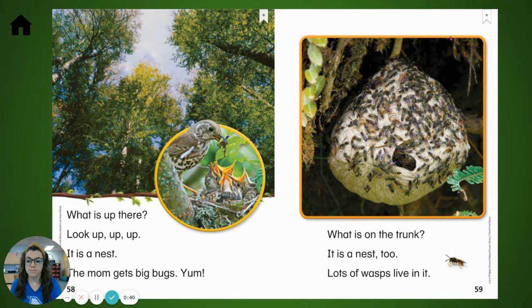The mom gets big bugs. Yum! What is on the trunk? It is a nest too. Lots of wasps live in it.